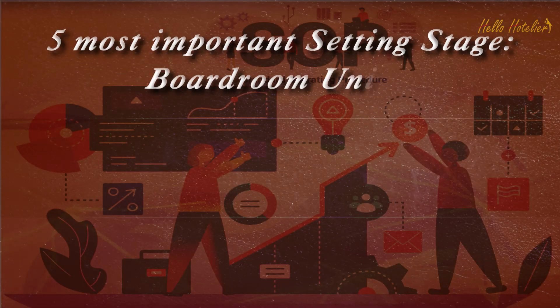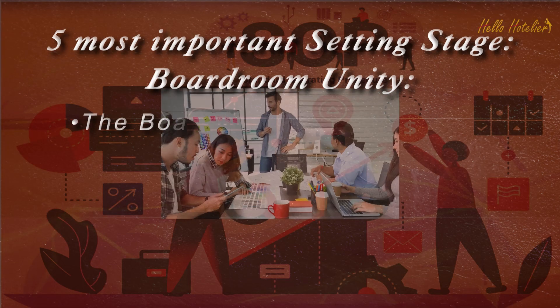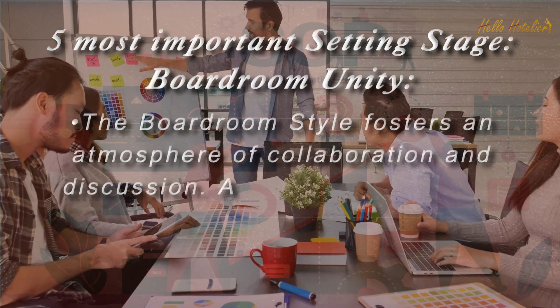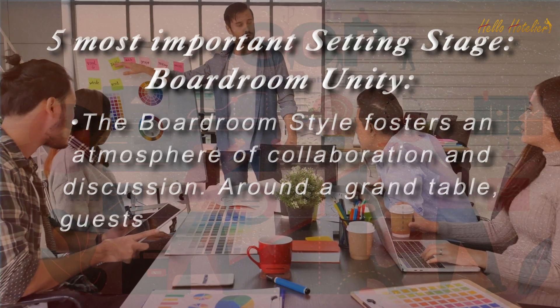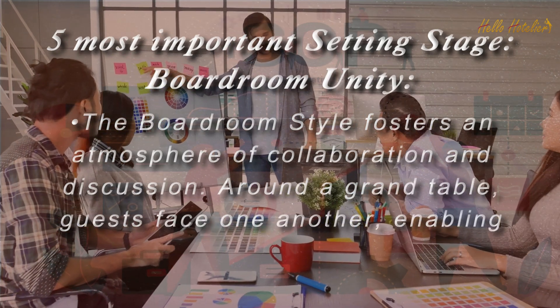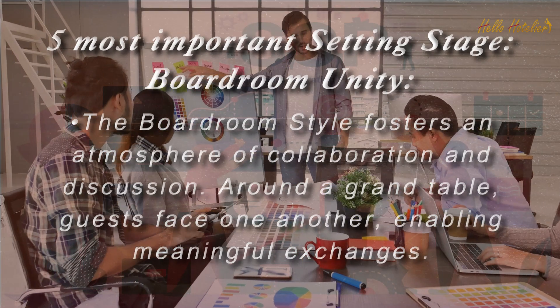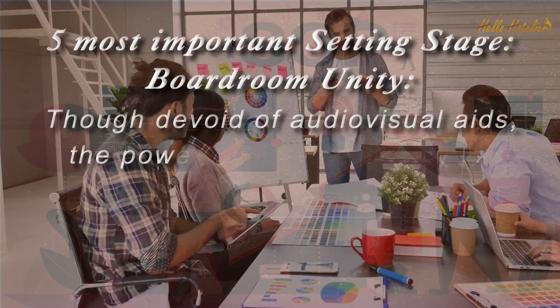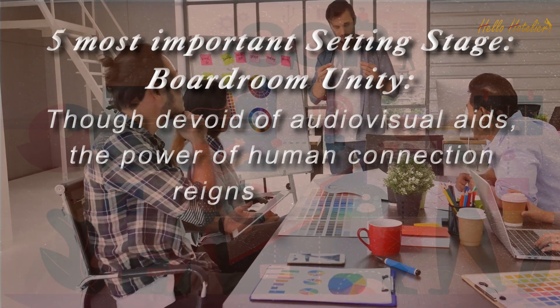Boardroom Unity. The boardroom style fosters an atmosphere of collaboration and discussion. Around a grand table, guests face one another, enabling meaningful exchanges. Though devoid of audio-visual aids, the power of human connection reigns supreme.